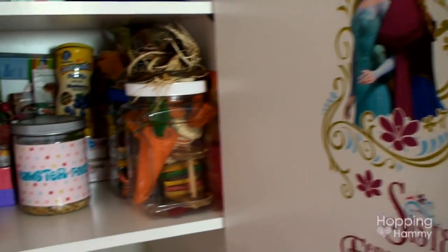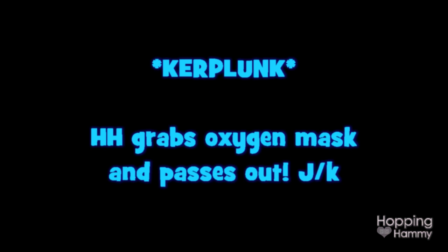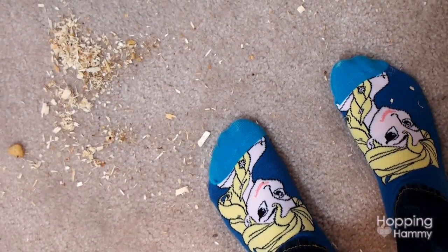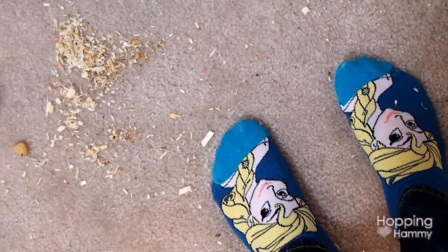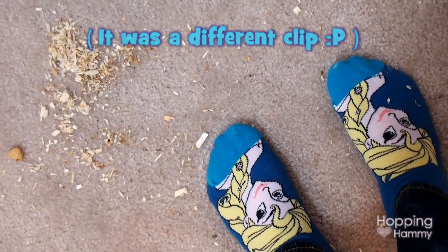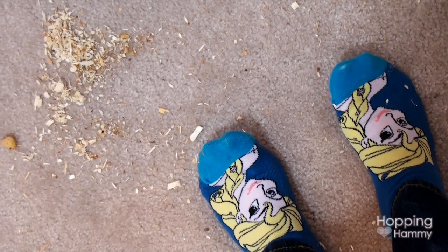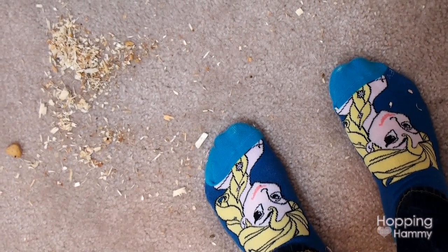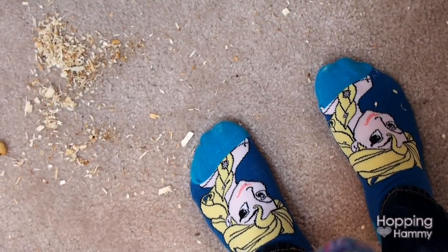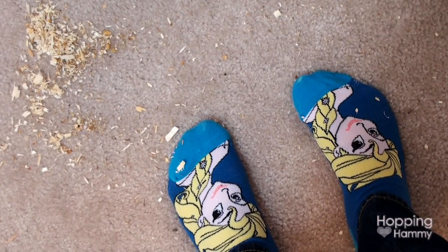I'm very happy with how organized everything is now. But while I was showing you my wardrobes, me being the clumsy person that I am, I tripped on one of my OVO transport units that was on the floor and it dumped bedding all over the place — which I just vacuumed my carpet. Now I have to vacuum again and it's all over my socks. But yeah, that's pretty much the story of my life with hamsters.